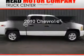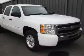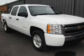Get noticed in this 2010 Chevrolet Silverado 1500. If you're looking for a first-rate auto, this one could be yours today.